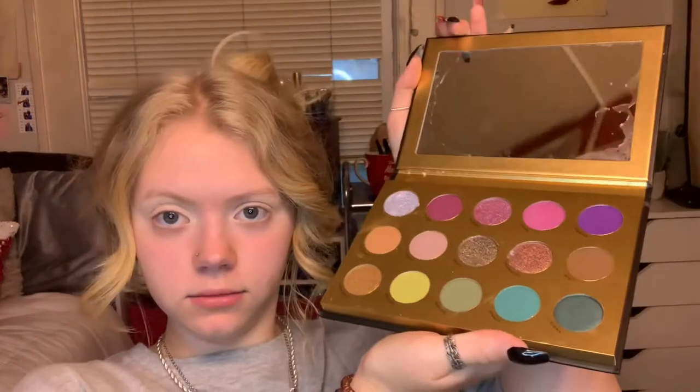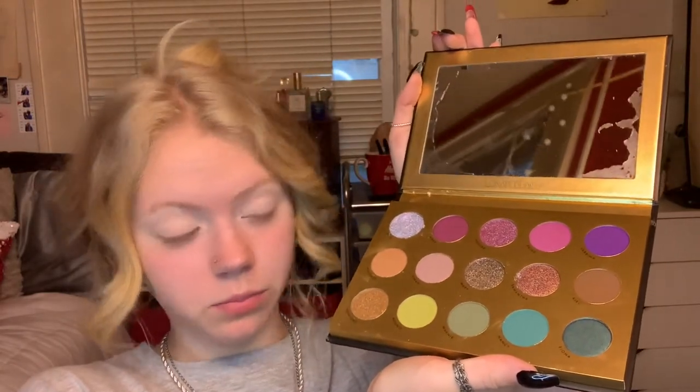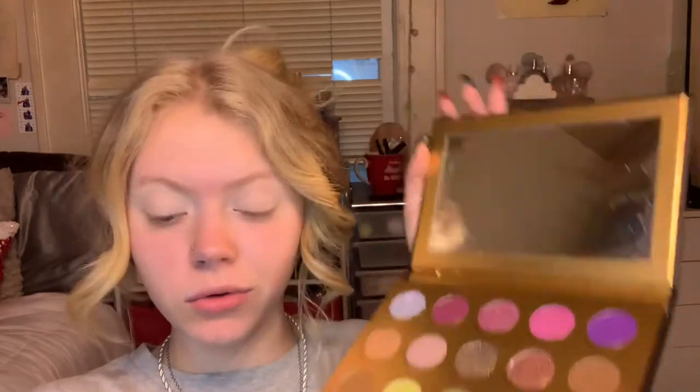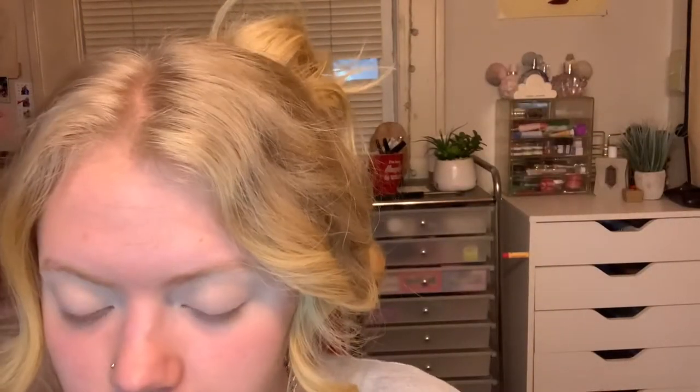I don't even know what I want to do for this look. So this is the Lunar Beauty Moon Spell Book palette — it's stunning. The inside is also beautiful, just look at that. I think I want to use these greens and that blue — I'm not totally sure, but it's beautiful.